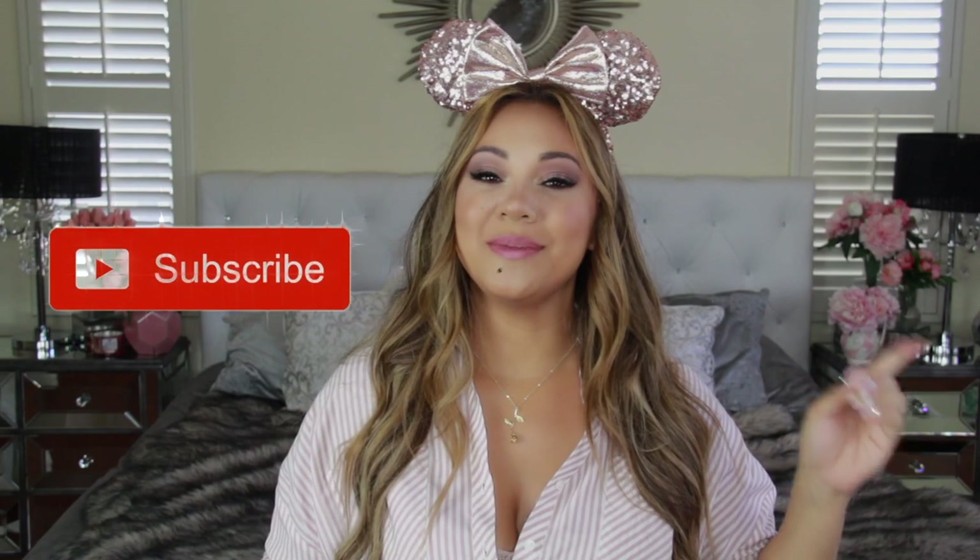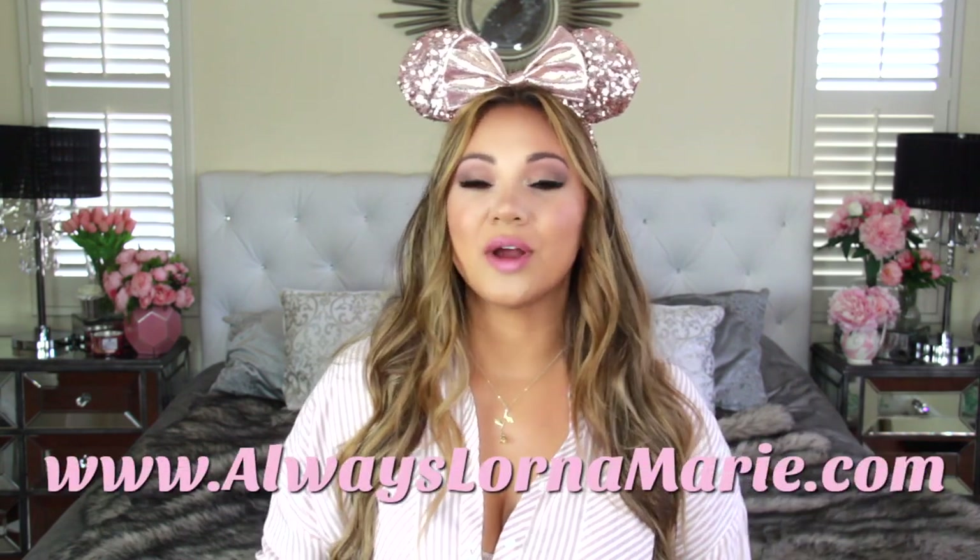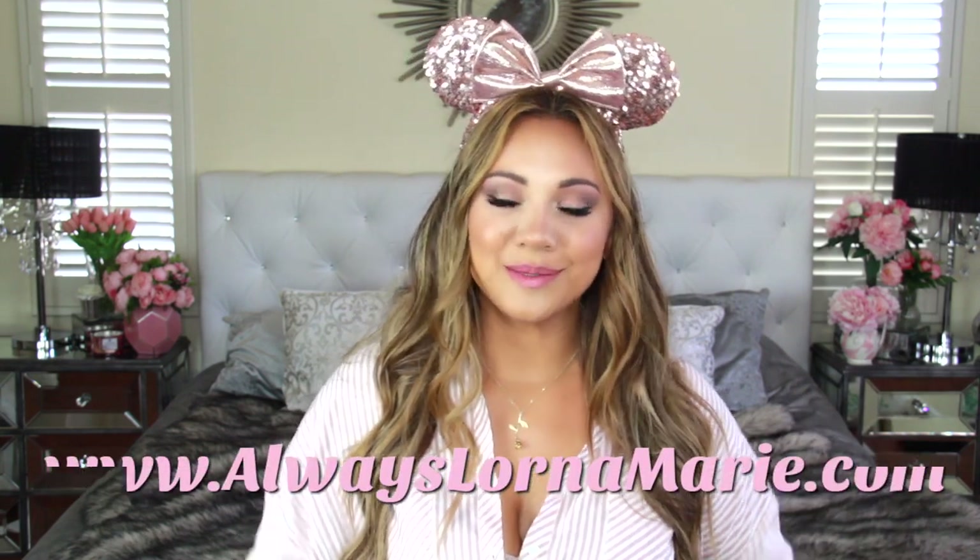I'm doing a whole series on my channel — I'm gonna be doing what's in my bag, how I pack my stroller, and my next video is gonna be Disneyland with kids. Today is going to be all of my most important tips, tricks, and hacks to be a Disneyland professional. Definitely consider subscribing and hitting that little bell because I do a lot of mommy lifestyle and organization videos.